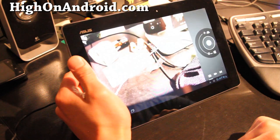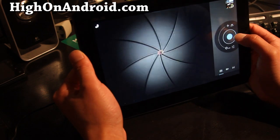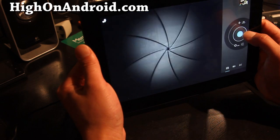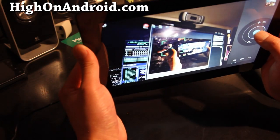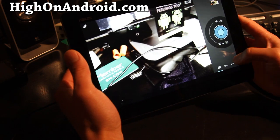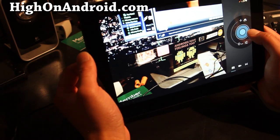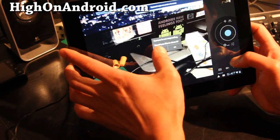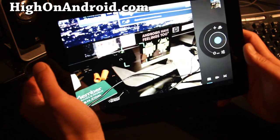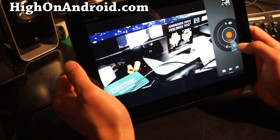Let's go look at the camera features. It has a 1.2 megapixel front camera and 8 megapixel back camera. Let's see how quickly it can grab photos - actually fairly quick, there's almost no lag. I'm inside so it's a little bit slower, but almost no lag.